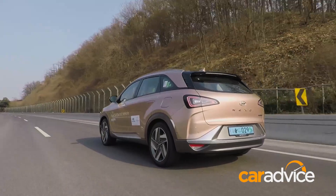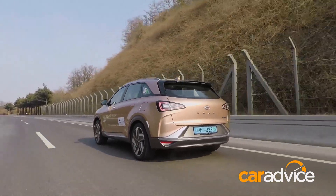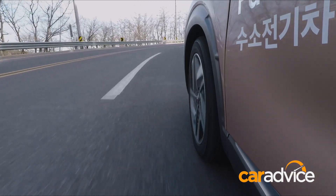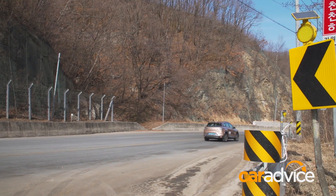Despite using hydrogen as a fuel, the Nexo also has a lot in common with an electric car. There's a small battery to store waste energy and to supplement the hydrogen system's laggy power delivery. In this way, it's like a regular EV to drive.